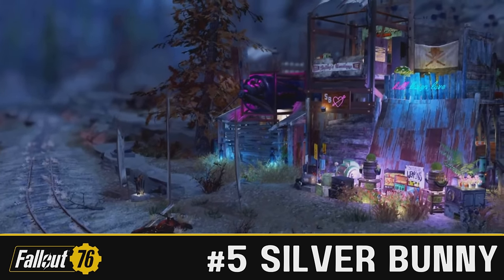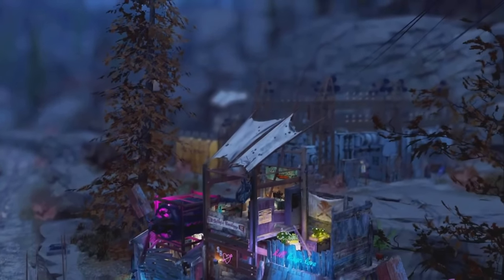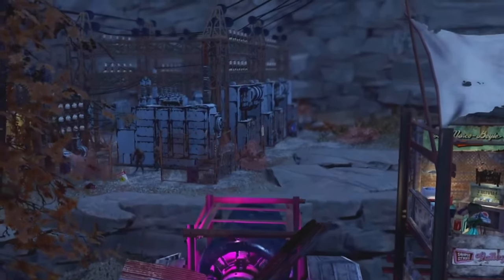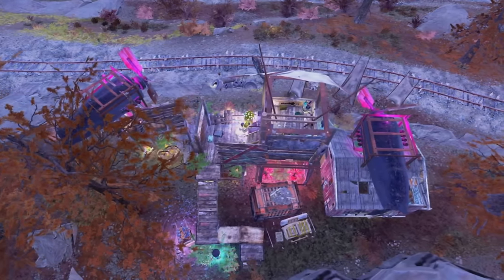Let's move on to the best immersive builds of the week. Coming in at number five, we have Silver Bunny with the Kinetic Dwelling. A very intriguing name. And beautiful lighting — first thing I noticed, the lighting. Bunny, you are amazing at that. Please never stop doing it, even though it does take away from the scrappiness a little bit. It's awesome.